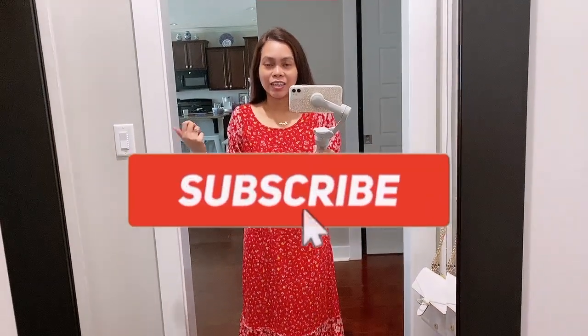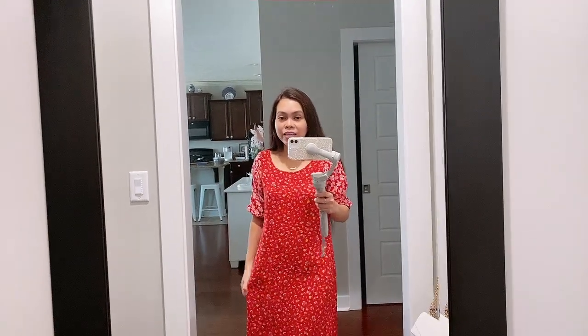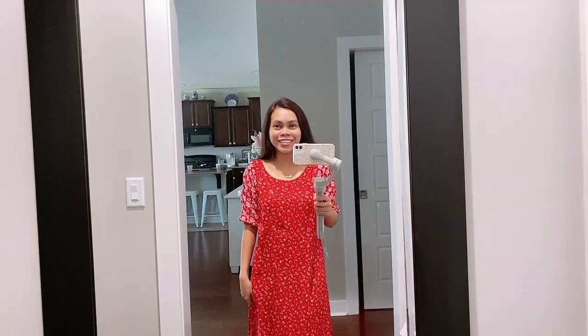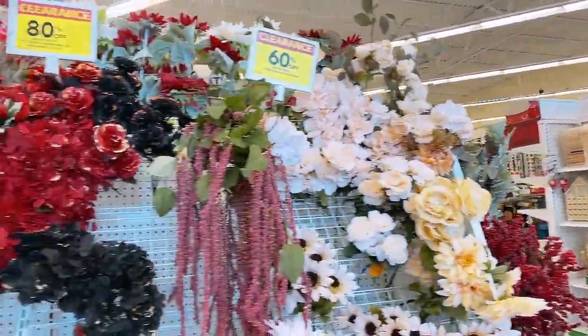Hey guys, today I am going to Joann's to pick up some fabrics and see what else I can find there. They are having a good sale — I think like 50 to 60% off. I'm not even going to put the belt on today because I want the dress to be flowy since I just ate, so this is a good way to hide a bumpy belly. I'll see you in Joann's!